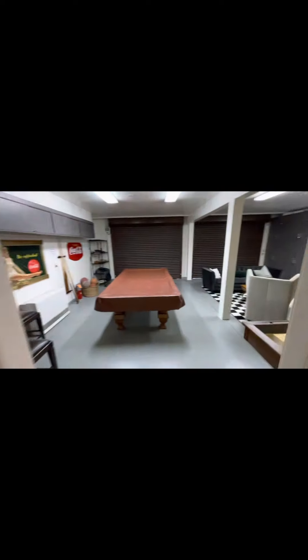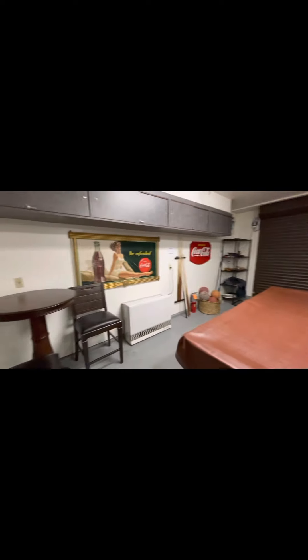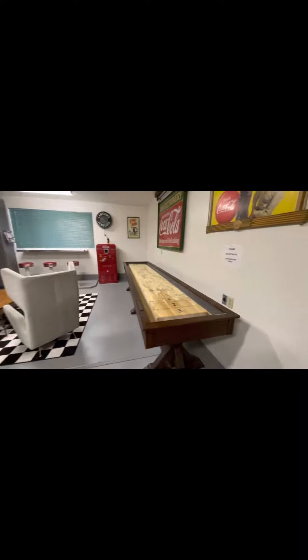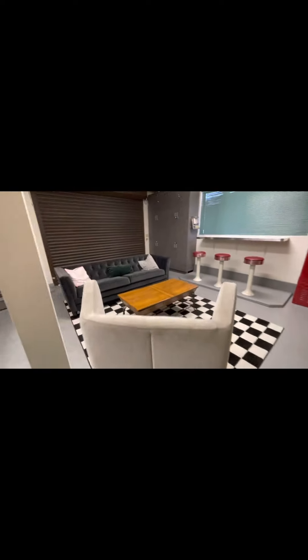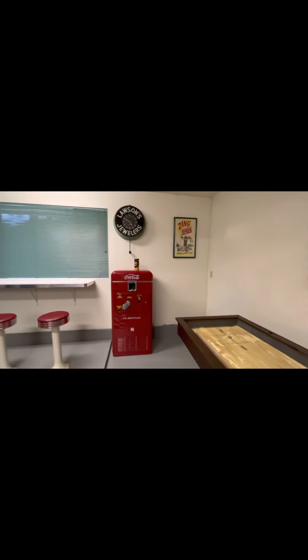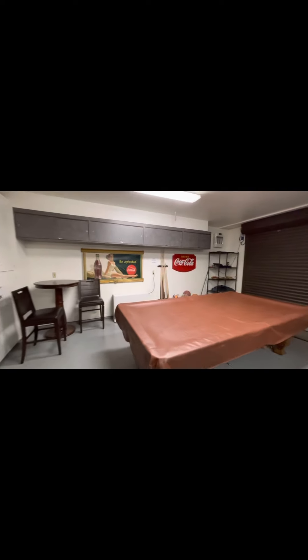Here's the garage that is being used as a game room currently. We've got a pool table, we've got a shuffleboard, a nice sitting area — very nice relaxing space. It's heated as well, so there's a heater out here. This could be turned into another bedroom if you wanted.